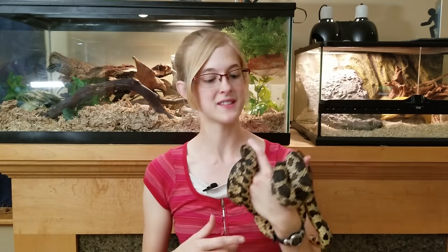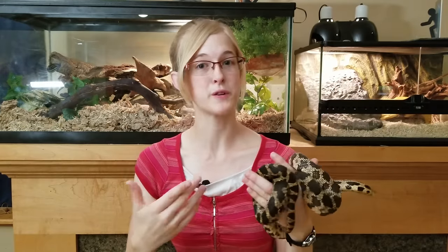In the wild, thinner-bodied snakes, such as corn snakes and fox snakes, are nimble enough that they are able to actively pursue their prey, whereas thicker-bodied snakes like ball pythons and boa constrictors prefer to sit and lie in wait until their prey walks by, and then they grab it and eat. This is called being an opportunistic feeder.